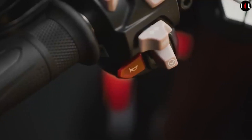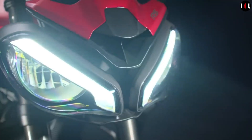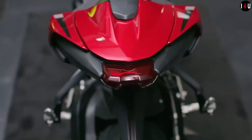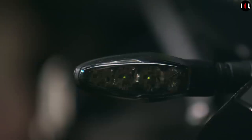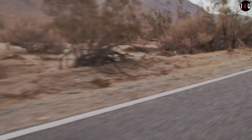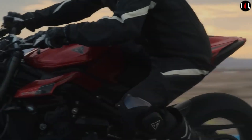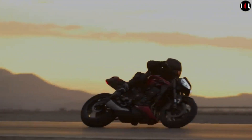It features a twin-sided cast aluminium swingarm. The front tire size is 120/70 on a 17-inch wheel, and the rear tire size is 180/55 on a 17-inch wheel. The front suspension is equipped with Showa 41mm upside-down big-piston forks with adjustable compression and rebound damping and preload adjustment.